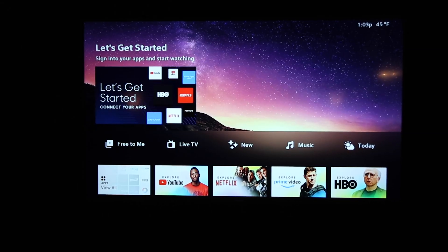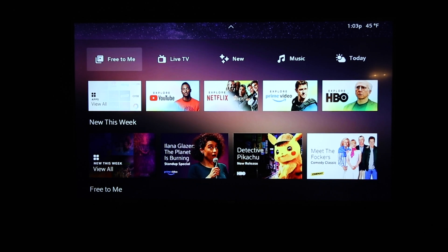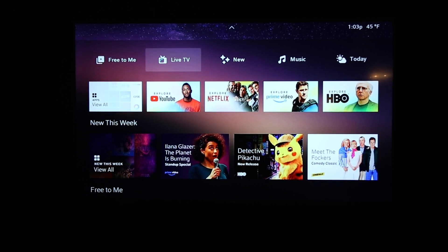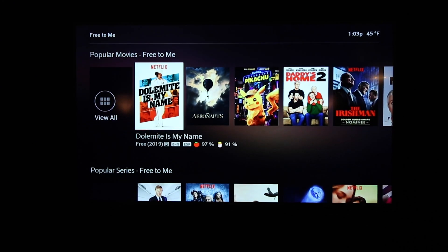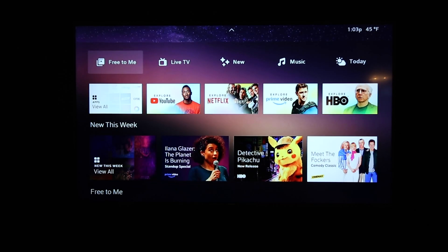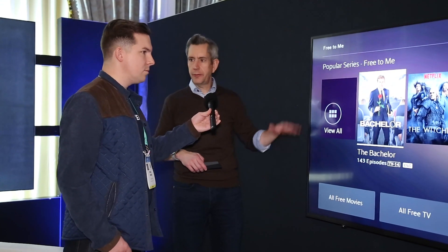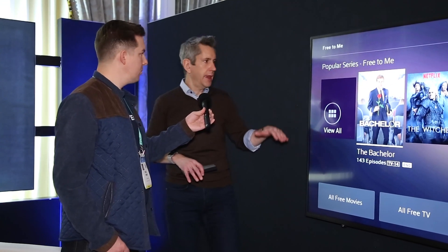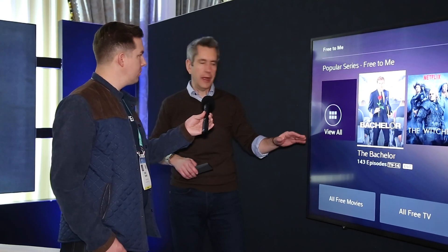One of the biggest things is showing you what's free. Flex has thousands of TV shows and movies free right off the bat from YouTube, Tubi TV, Zumo, and Pluto — before you even subscribe to Netflix or anything else. As you subscribe to Netflix, that content gets woven into the experience as well.